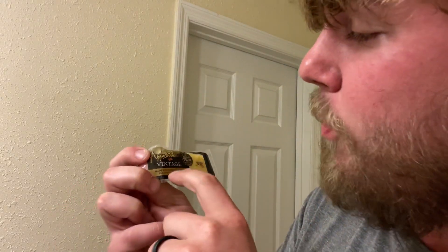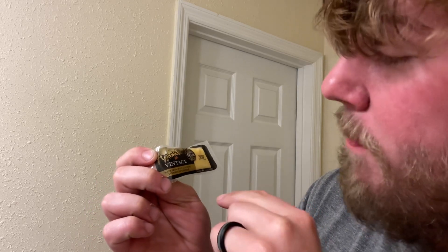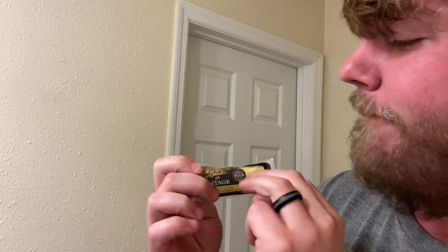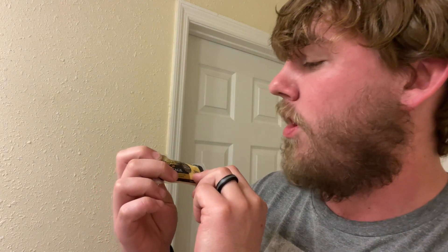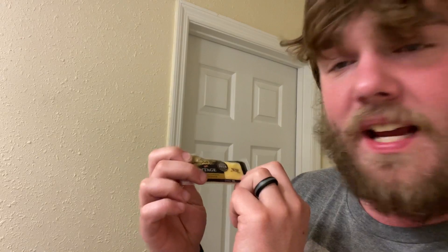We got another new cheese. This is the Applewood Vintage. It's from West Country Farmhouse Cheddar. Vintage Cheddar. Designated origin. UK protected. Let's try it out.